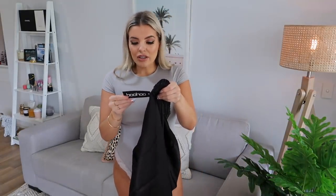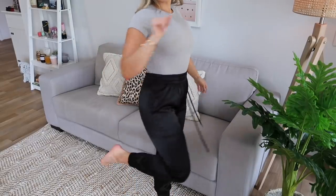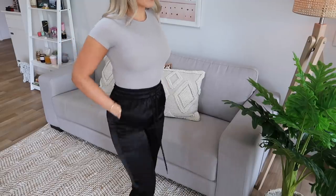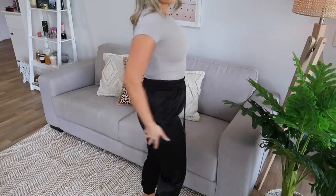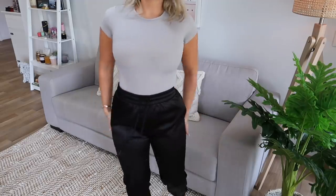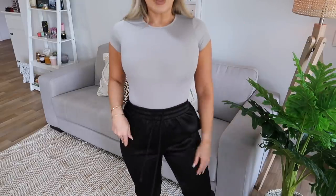These are the satin utility jogger in black. I wanted them in a more comfortable size so I got a medium - usually I would get a small if I wanted them to fit quite snug, but I wanted them quite loose. I'm actually very glad I got a medium because they fit me perfectly. They're very roomy and comfortable but fitted around my legs. I'm so glad I went up a size because they fit really well.